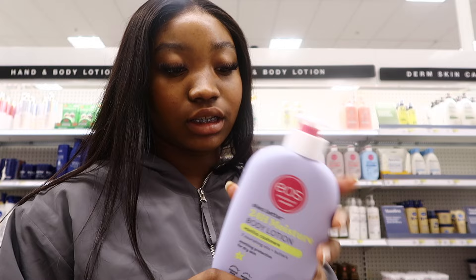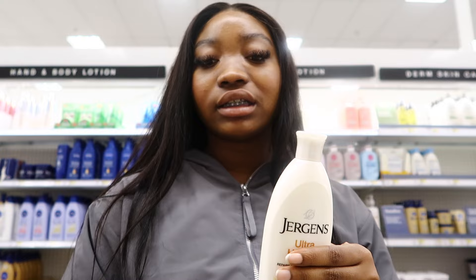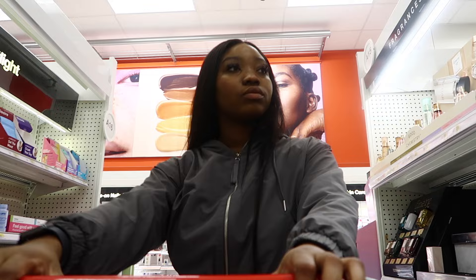I've heard a lot of good things about this lotion and I'm so curious to try it. I'm usually sticking with my Jergens because you cannot go wrong with it — it smells good, it's lightweight, and it moisturizes you. But I'm going to try something different today. I still love my Jergens though!